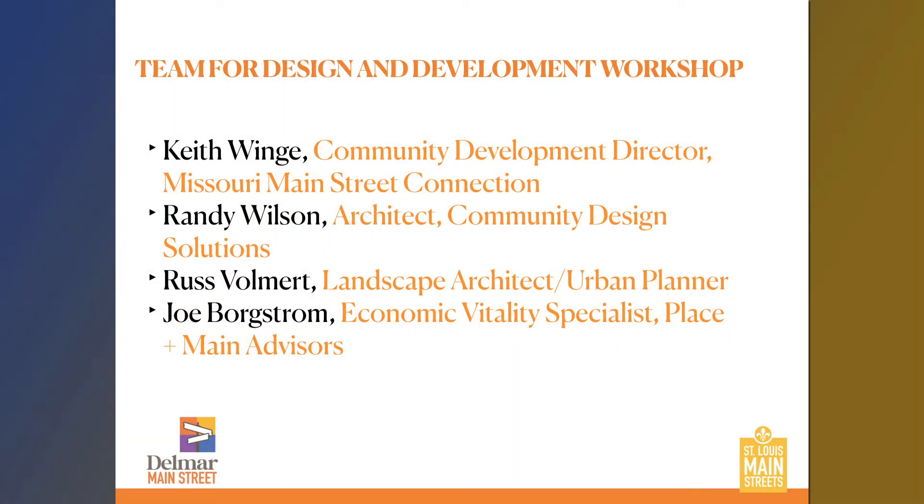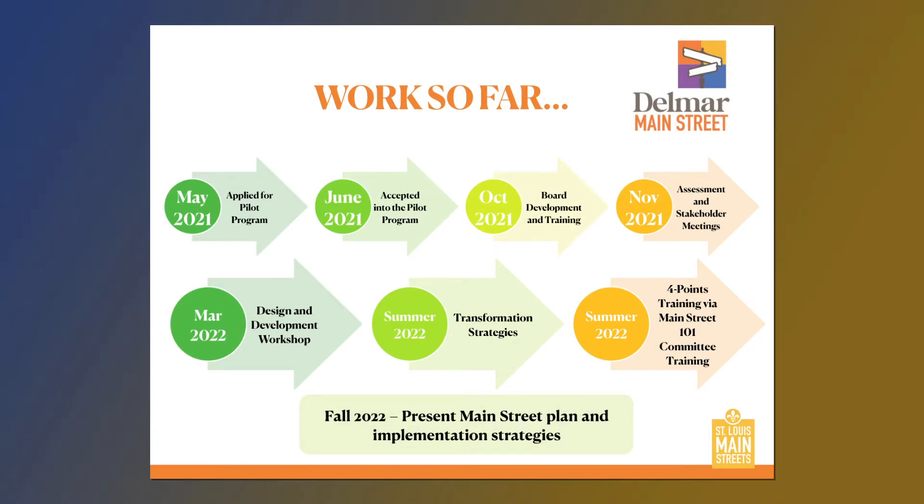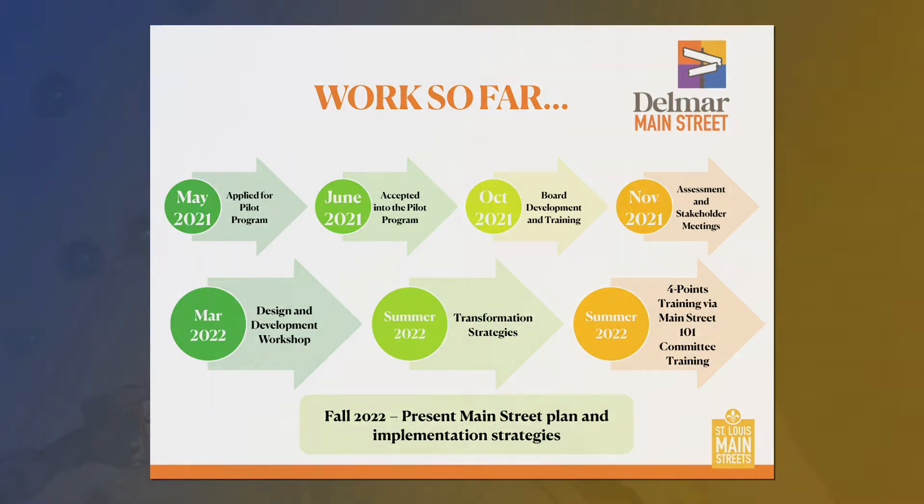This is our team. Russ Vollmert, the other member of our team, is a landscape architect and urban planner. Unfortunately his day job took him away today, but you're going to see his handiwork. Here's where we've been so far with Delmar: in May the district applied, in June we accepted them, in October we did board development and training, in November we did an on-site assessment and met with over 100 people through various stakeholder group meetings. We're back here in March with a design and development workshop, helping build a Main Street program with a comprehensive approach to revitalization.